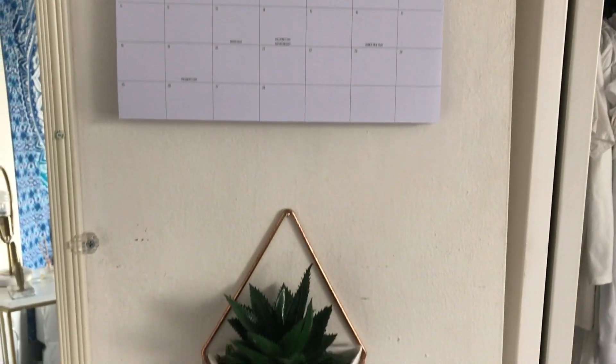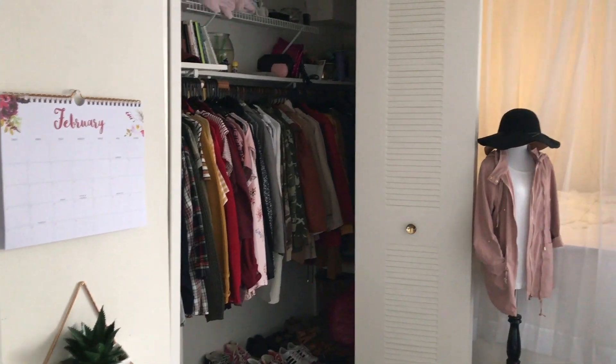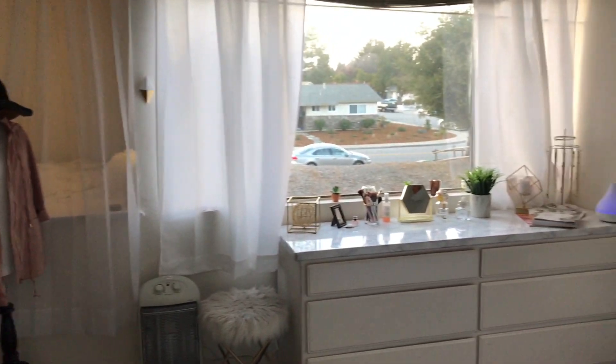Lastly I have my calendar, my full body mirror, and a little plant that I hung up. And that is pretty much my entire room.